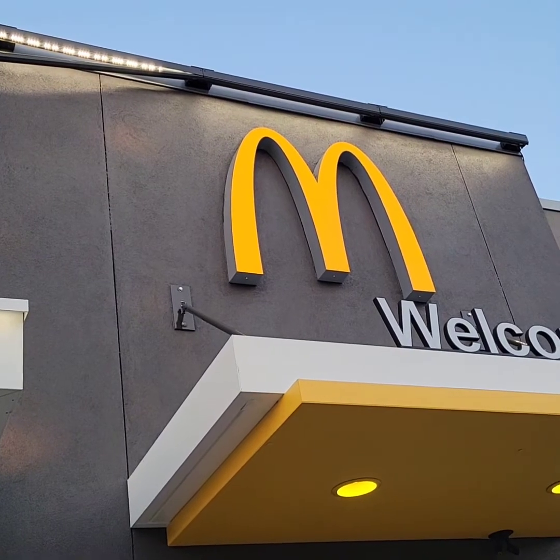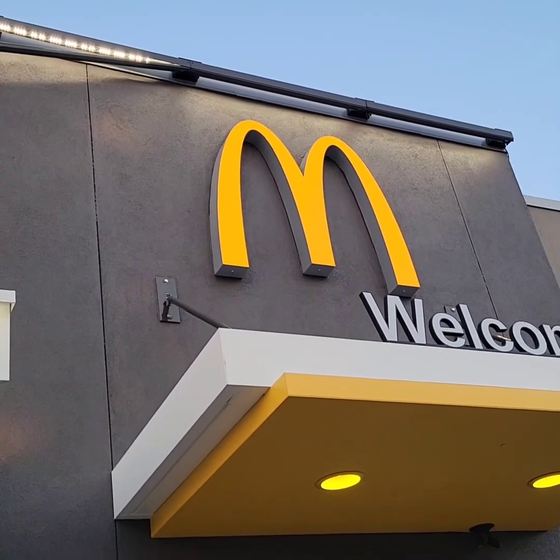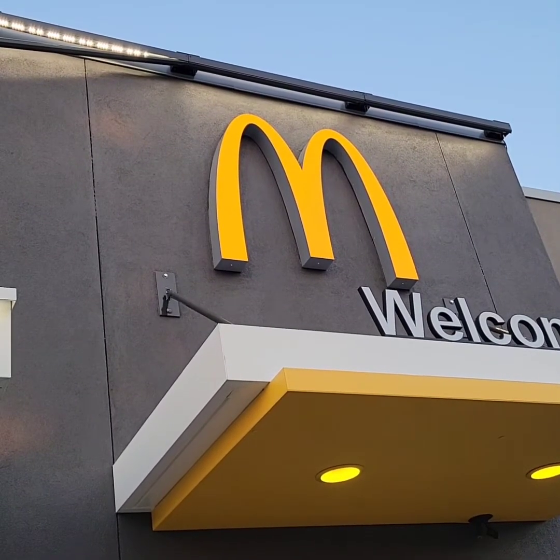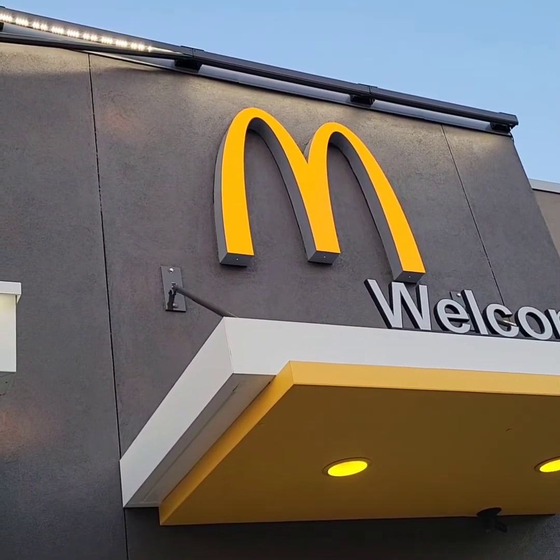Hi guys, Atlanta food star. Welcome to McDonald's — we all know them by the big M. We're going to check it out. They say they have a 2 for $2.29. Let's go in and check it out.